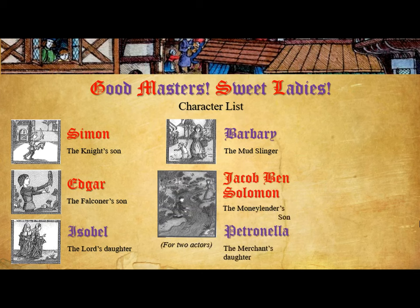The next one is Jacob Ben Solomon and Petronella — the first story we have for two actors. I've had two girls do this presentation together, and I've had a boy and girl do it together, so it doesn't have to necessarily be a boy and a girl. Jacob Ben Solomon is a Jew and Petronella is a Christian. Those two groups don't see eye to eye and have some real bad feelings toward each other, but Jacob Ben Solomon and Petronella almost come to an understanding over the course of their story about who each other is.